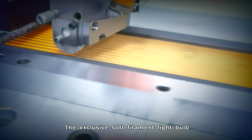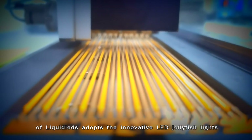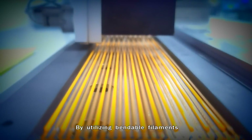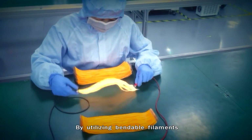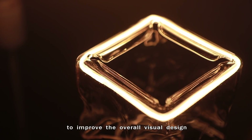The exclusive soft filament light bulb of Liquid LEDs adopts the innovative LED jellyfish lights. By utilizing bendable filaments, the LED strips are embedded into glass bulbs of various shapes to improve the overall visual design.